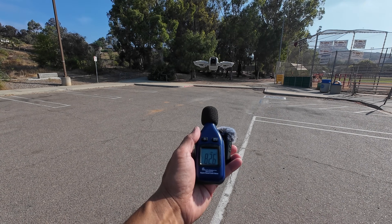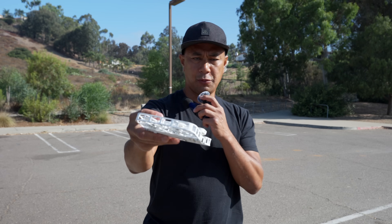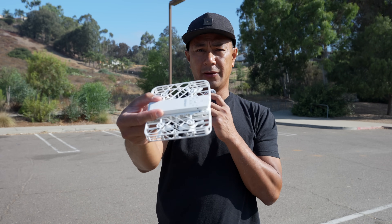Alright, being about a foot away from the drone, coming in at about 83 decibels. Alright, next up we have the HoverAir X1 — let's see how this one sounds.